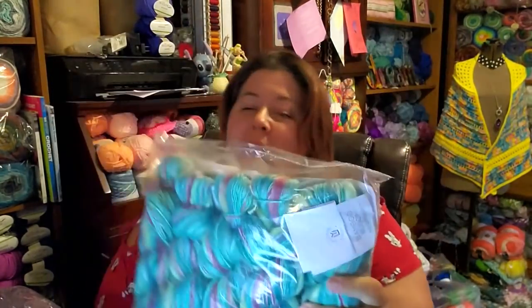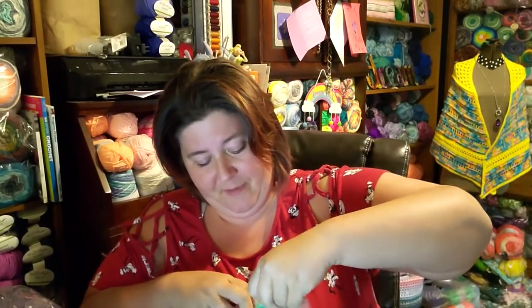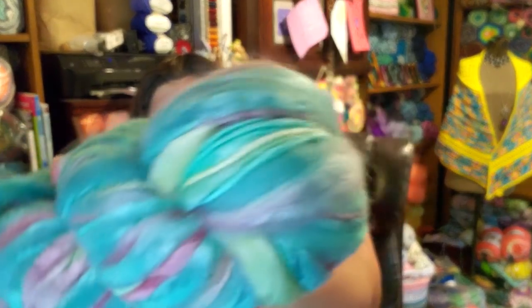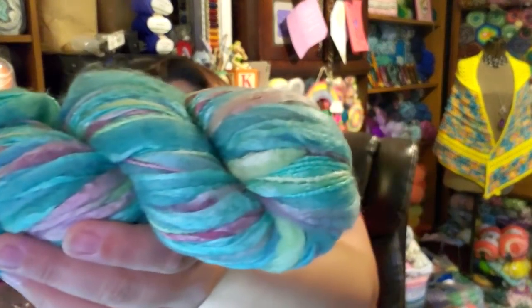One more bag, guys — and it is another bag of Bamboo Bloom Hand Paints. I'm really excited about this. These mystery bags were so good. Mystery bags are sold out — if you hear of a mystery bag from Premier, jump on it. This is the color — look at those colors, it's so pretty. This is Bamboo Bloom Hand Paints: 48% rayon from bamboo, 44% wool, 8% acrylic. This is the color Kimono — that's not the color I had already. I'll have to check the video.